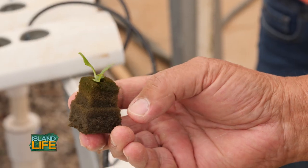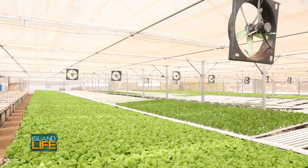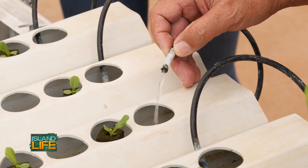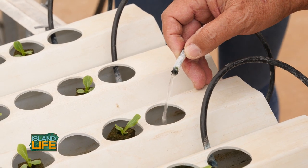We will grow the seedlings in the trays for two to three weeks and then they get put out onto these channels and they sit here for another three to four weeks. We're pumping the water with nutrients to the channels.